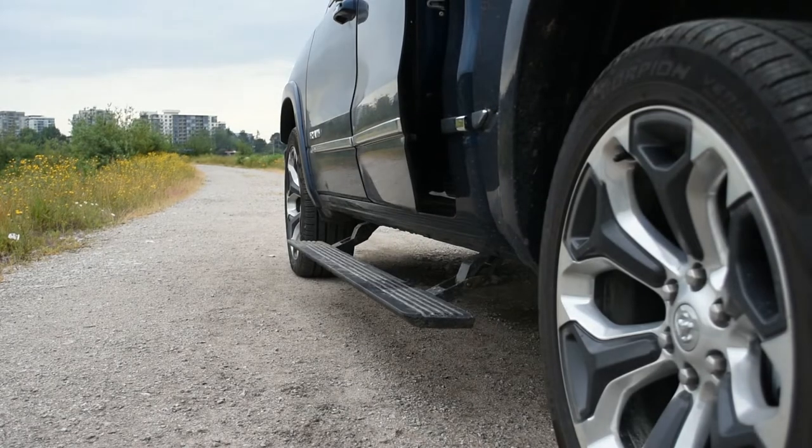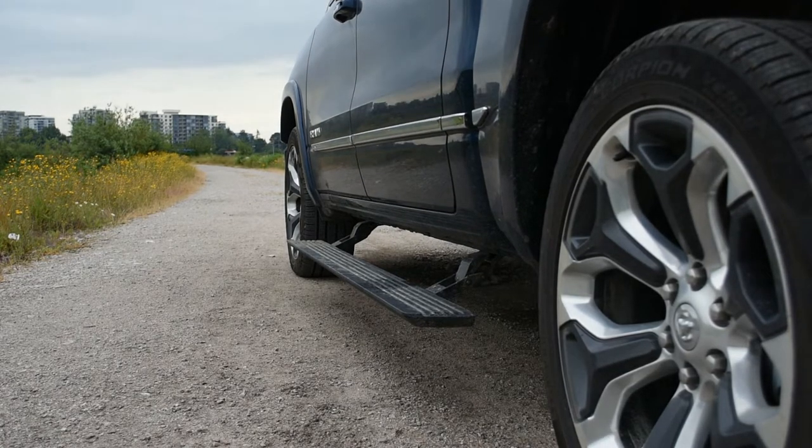The Ram 1500 Limited also has deployable running boards that are automatically activated when you open a door, and they close when your vehicle begins to move.